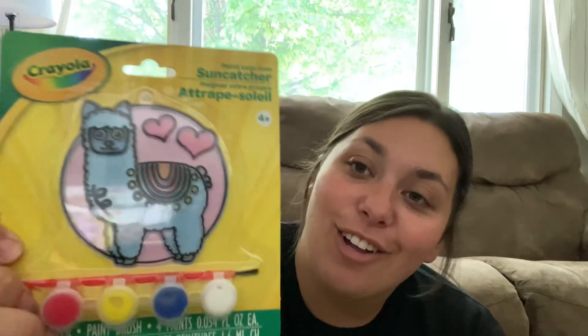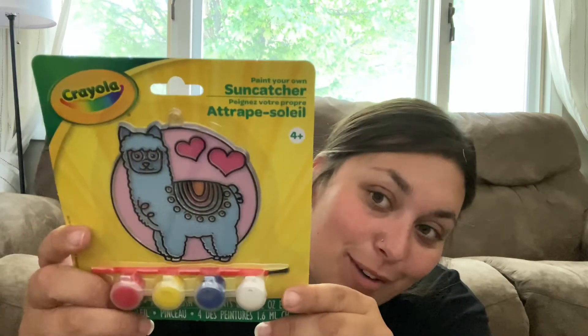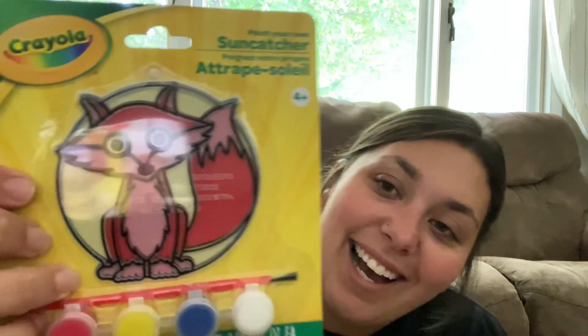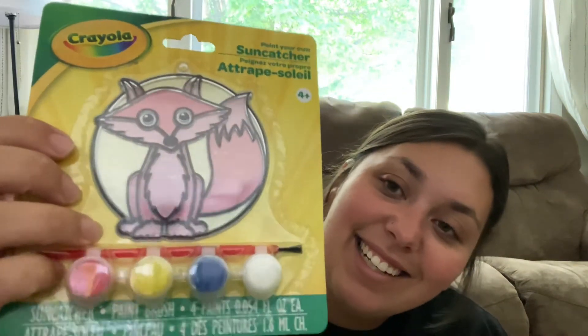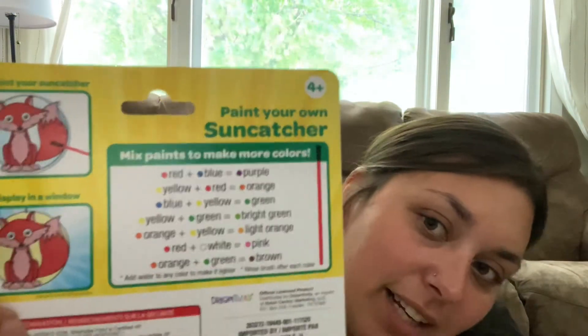There's a llama one — Harlow is going to love this. She loves all things llamas right now. The eight-year-olds have moved on from unicorns and now it's llamas. There's also a fox one — how cute! I'm not sure which girl will like that. On the back it shows how you can mix the colors to get the color you want, which is neat since it only comes with red, yellow, blue, and white.